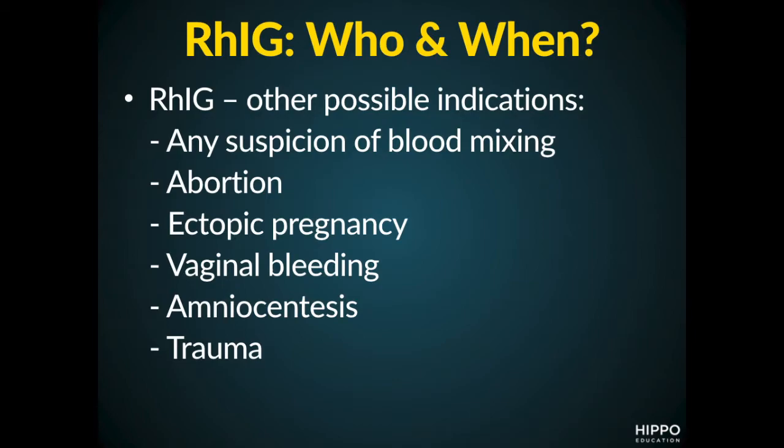In this next slide, we see some occasions that we frequently don't think about with respect to the mom being exposed to blood. These circumstances include any situation where you think the mom's blood might be mixed with the baby's blood — in that circumstance, we also want to administer the RH immune globulin. Some of those conditions include abortions, ectopic pregnancies, vaginal bleeding, amniocentesis, or even trauma. These are key things to consider when determining if an RH negative pregnant woman needs to be immunized with RH immune globulin.